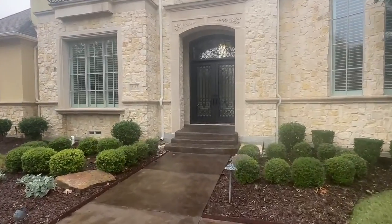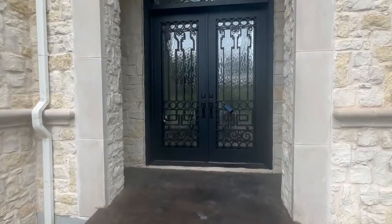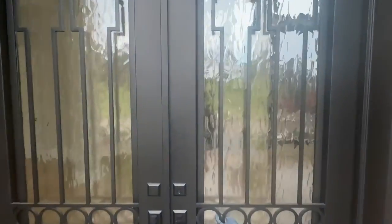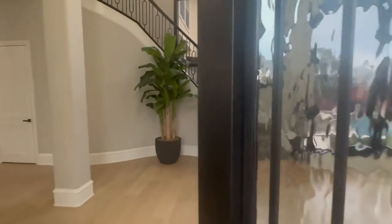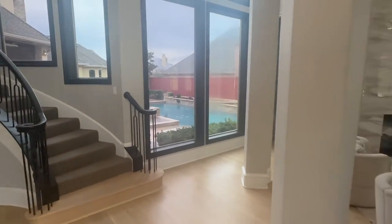Again, this property is listed at $2.2 million. It's recently had a price reduction — it was listed at $2.4 million. I'm doing an open house today, so I decided to do a video walkthrough.